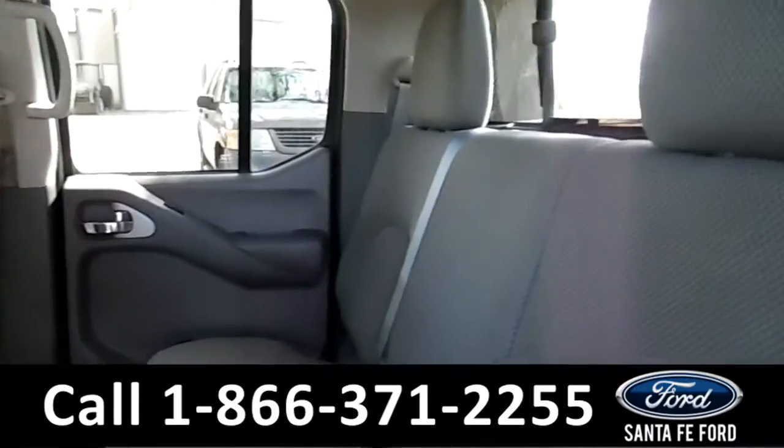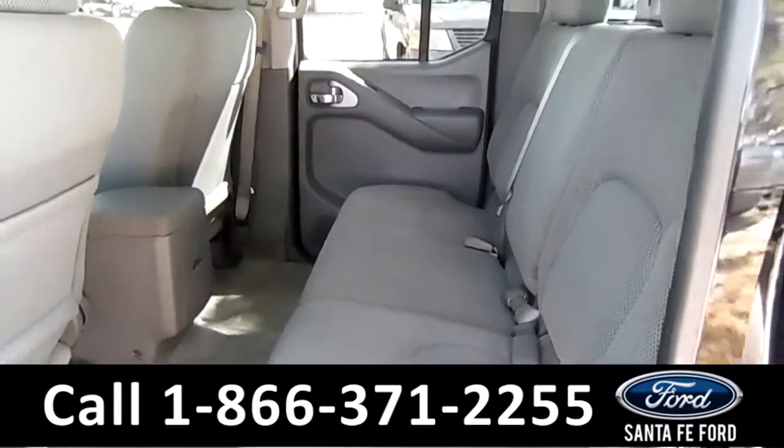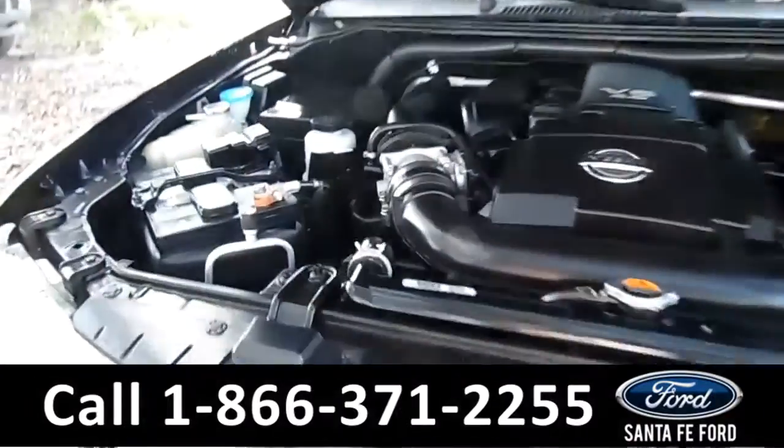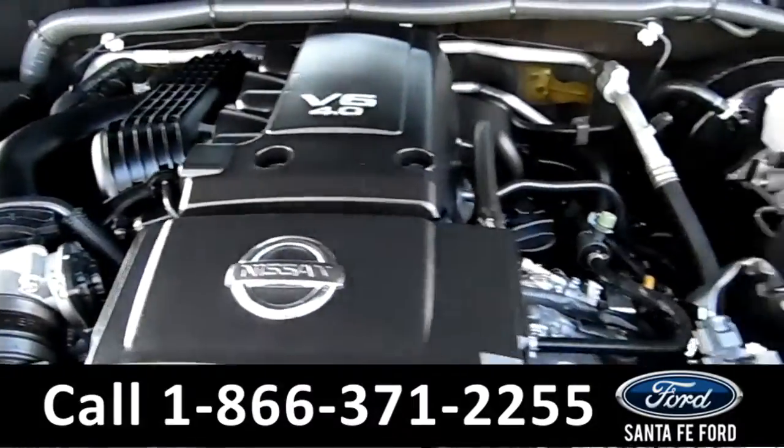Here's a better view of the back row. And under the hood is a 4.0-liter V6 engine.